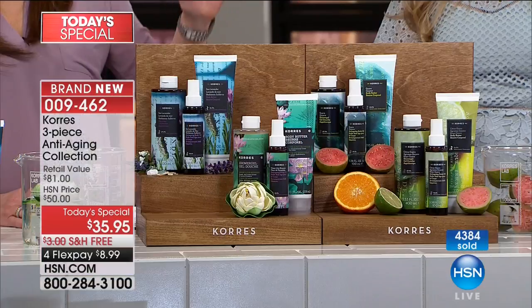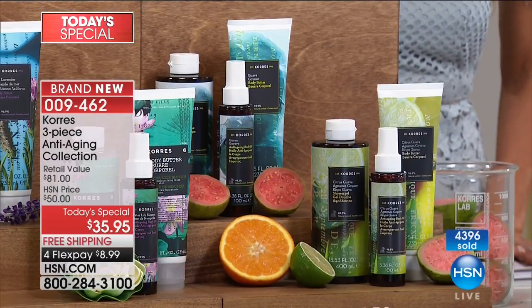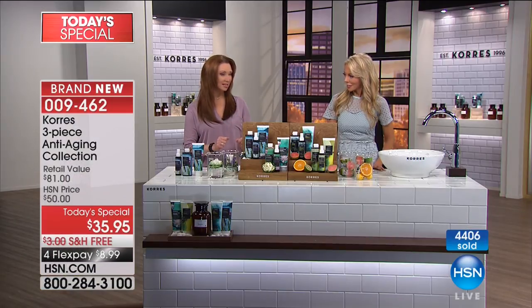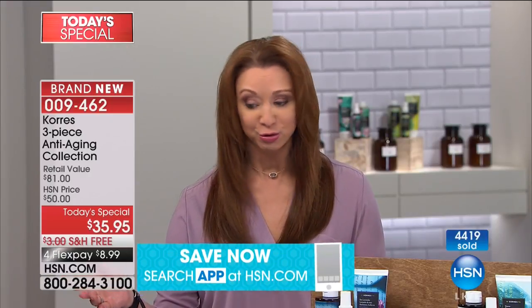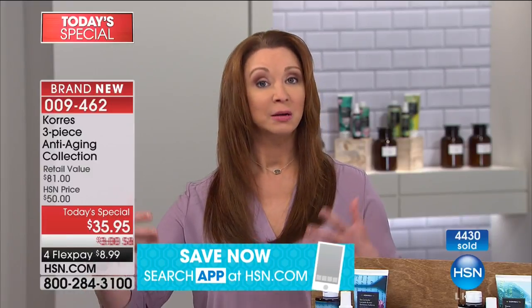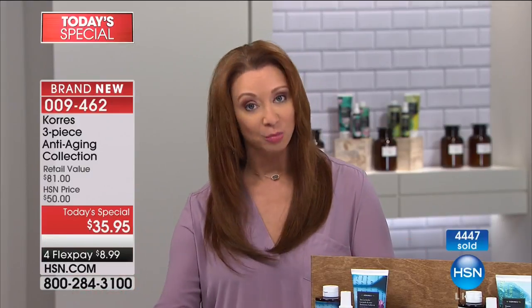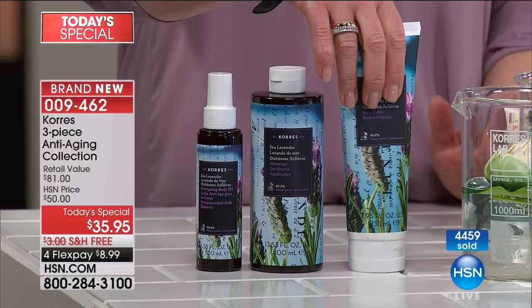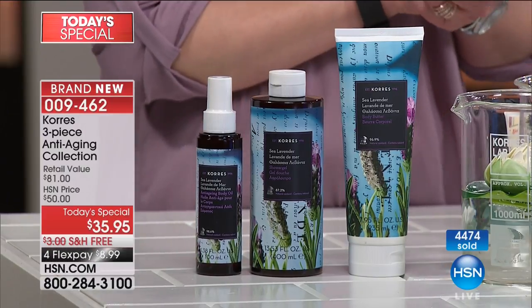Citrus guava — you can't even buy that in Greece right now. We'll pay to send it to you. It's less than ten dollars to get home. The reason celebrities crave this is that it is an anti-aging body system. You get the anti-aging benefits with the shower gel, the firming dry treatment body serum oil that celebrities in Hollywood love at almost thirty dollars, and the world famous body butter at thirty-one dollars. You cannot make a mistake here.